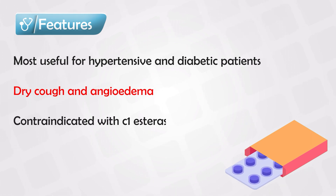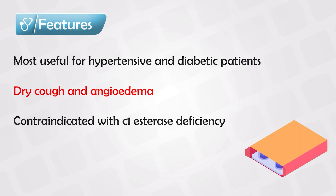Patients with C1 esterase inhibitor deficiency naturally have angioedema, so these patients are especially prone to developing angioedema if they take ACE inhibitors.